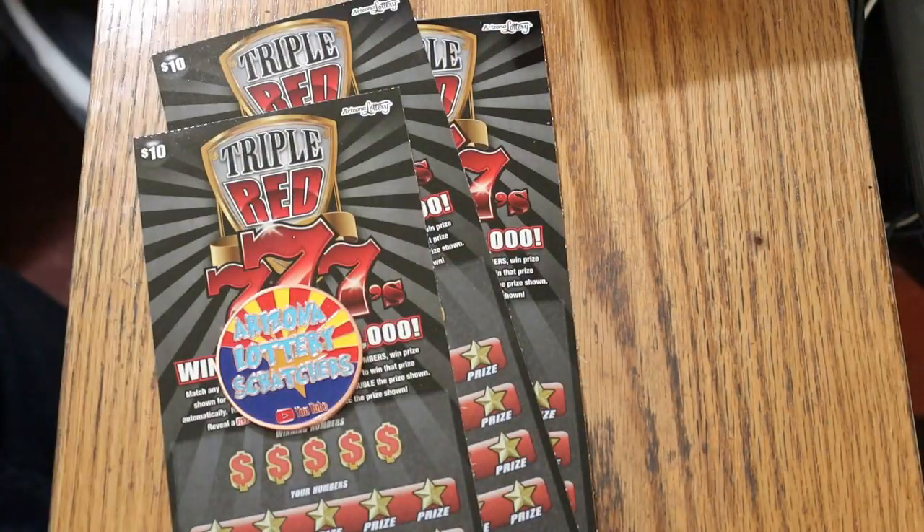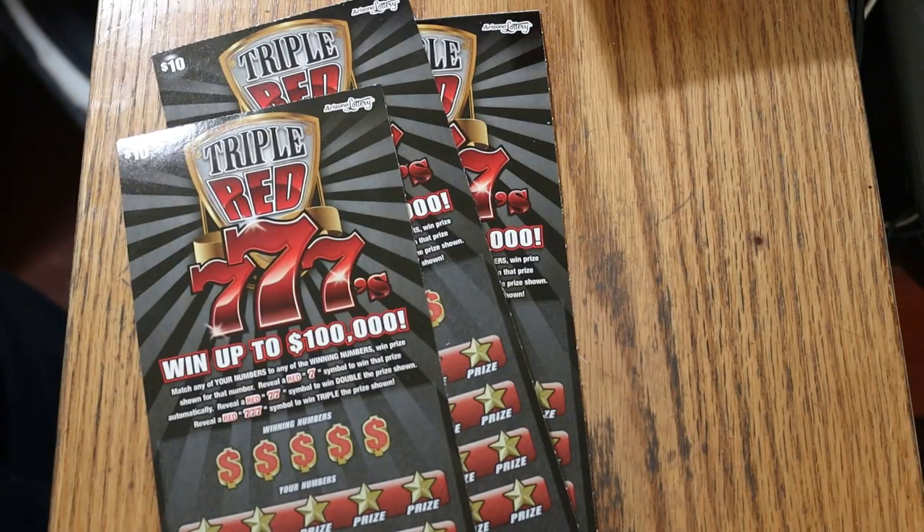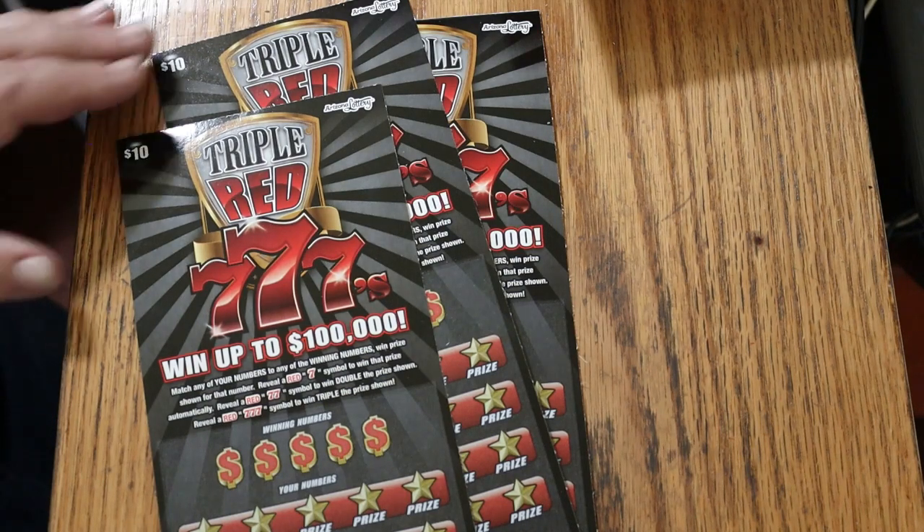This one is a simple enough matcher — match the winning number, or you can find the red 7 to win the prize. Two 7s double, and three 7s triple. I've got ticket 002, descending down to 000 black box, and the book number is 225292. The odds are 1 in 3.48. We'll get started on that and then we'll get to the 50.